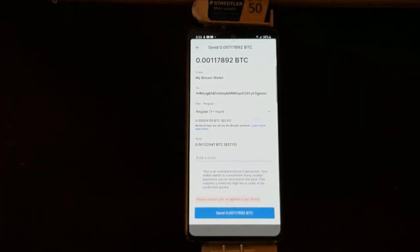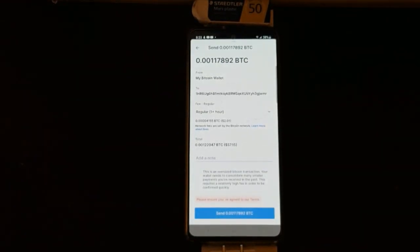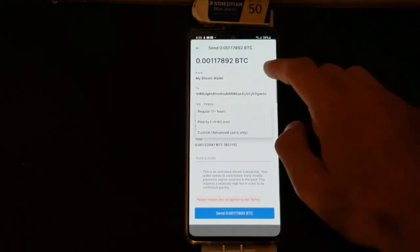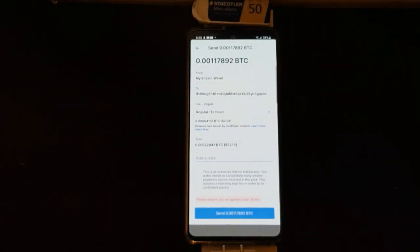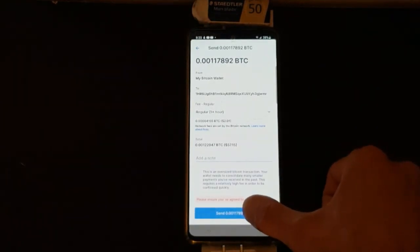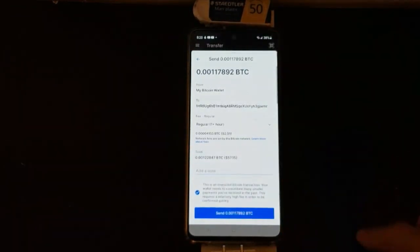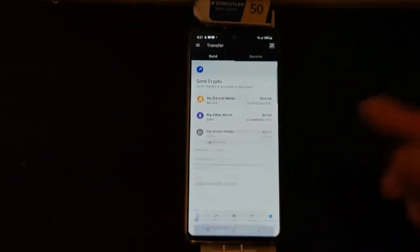Especially if you're sending money to a Bitcoin ATM and you're in a rush and you don't want to wait multiple hours, select Priority — especially if it's a large transaction. Now I'm going to leave it at Regular. At this point, I would simply click Send here — I have to check that box first, then click Send. That's it.